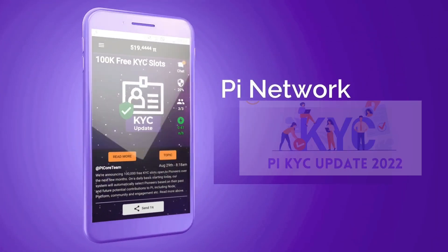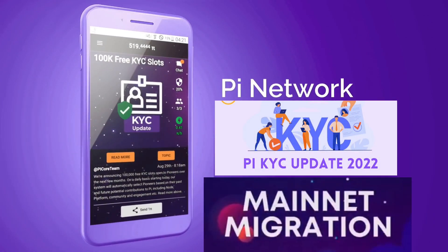This video is on Pi KYC, Pi migration, and the solutions to most of your questions. The Crypto Trending channel will be responding to some of the questions from the Pi Network community on issues and obstacles concerning the KYC process and Pi coin migration.